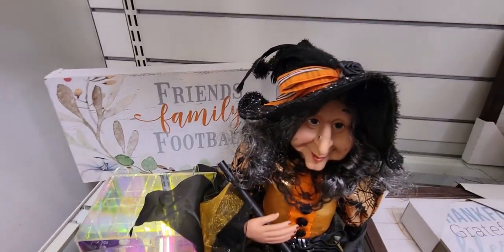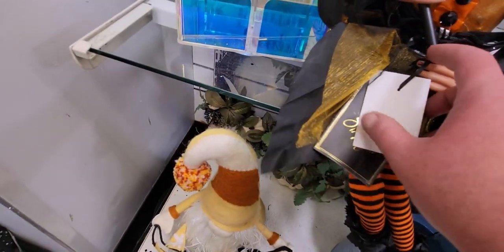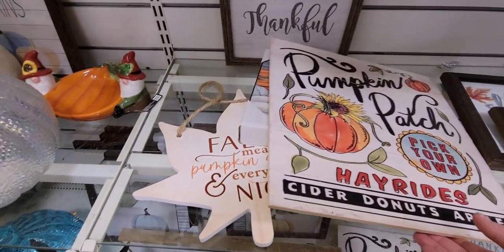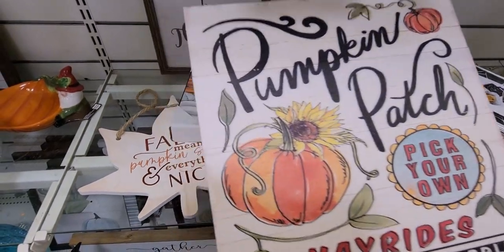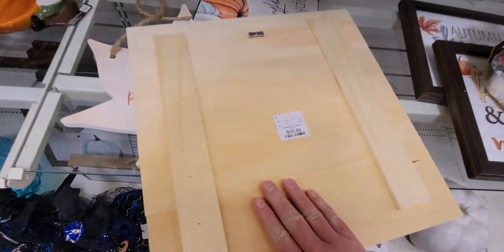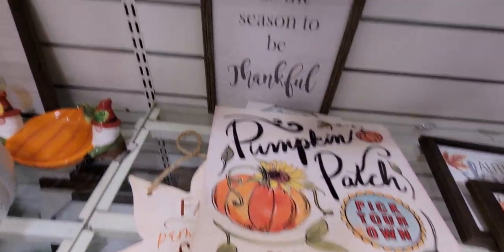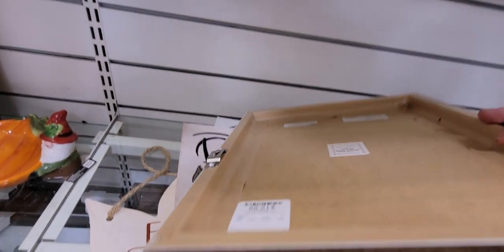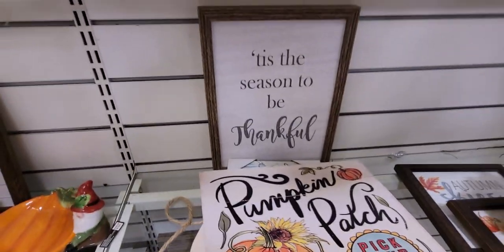Another witch here with a really pretty costume, striped tights — $19.99. There's also this really vintage-looking sign: "Pumpkin Patch, Pick Your Own, Hayride, Cider Donuts, Apples" for $16.99.